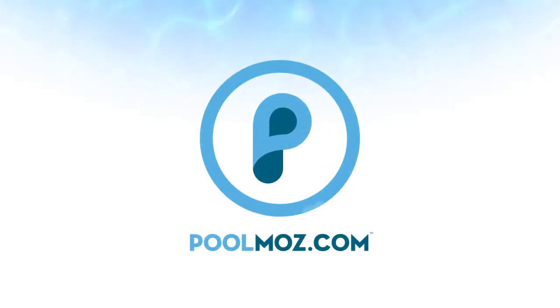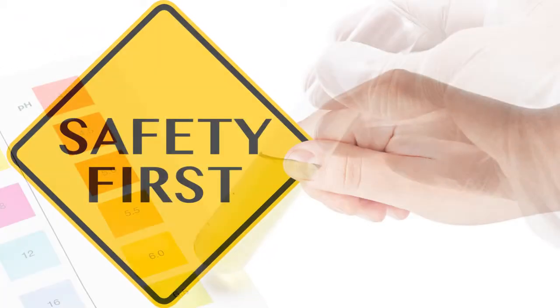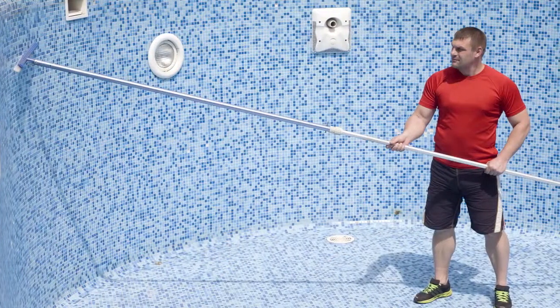Welcome to PoolMoz.com, the technology blog for pool owners. Maintaining proper water chemistry is important to keep your pool water safe and enjoyable for swimmers. Follow these easy steps to maintain quality water and enjoy your pool more with less work.